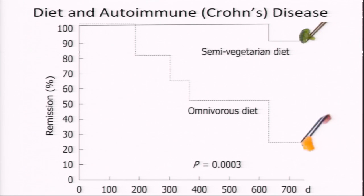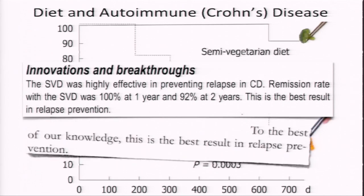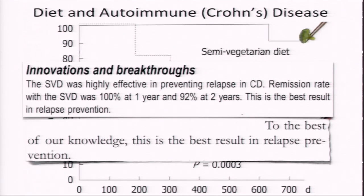That horrible relapse rate is typical on conventional diets — most Crohn's sufferers relapse within a year or two. Yet the semi-vegetarian diet was highly effective in preventing relapse. The remission rate with a semi-vegetarian diet was 100 percent at one year and 92 percent at two years. To the best of the researchers' knowledge, this is the best result in relapse prevention ever reported.